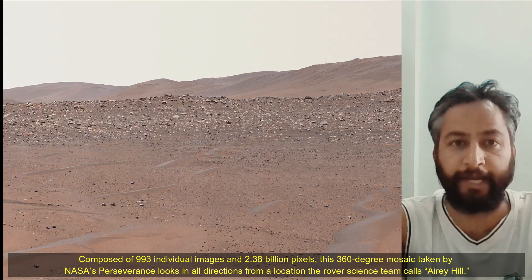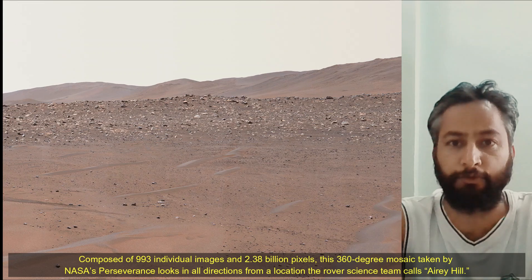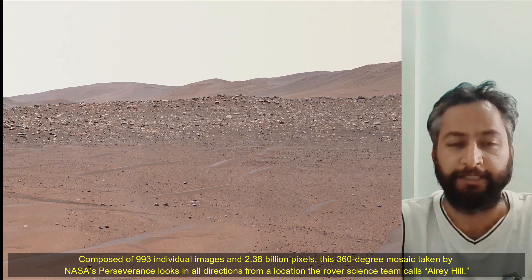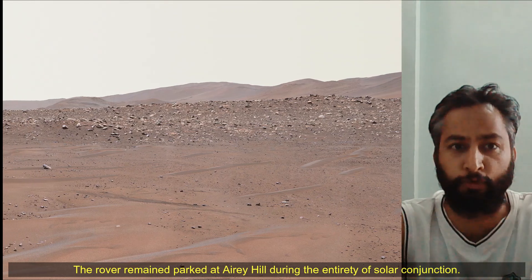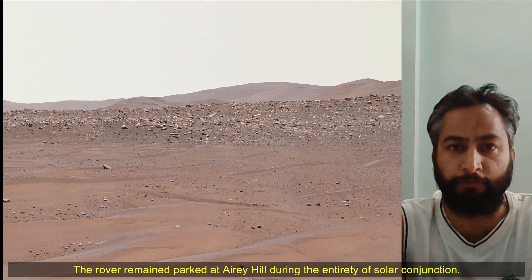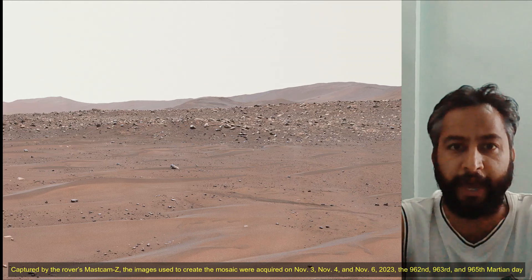Hello friends. Composed of 993 individual images and 2.38 billion pixels, this 360-degree mosaic taken by NASA's Perseverance Mars rover looks in all directions from the location the rover science team called Array Hills.